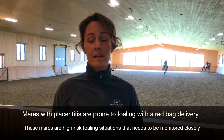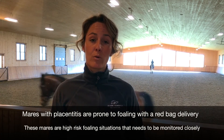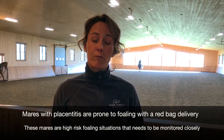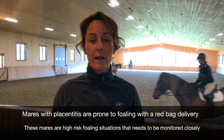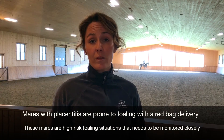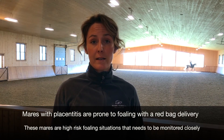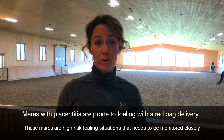The one thing to keep in mind is that mares who have placentitis are very prone to foaling with a red bag delivery, because there's premature separation of the placenta from the uterus. This means that when they go to foal, foals do not normally break the placenta the way they should, and so they can suffocate within the placenta on foaling. Mares who have placentitis are high-risk foaling situations that need to be heavily attended and monitored carefully.